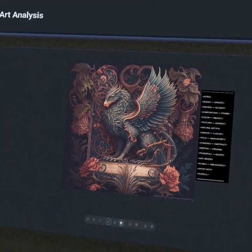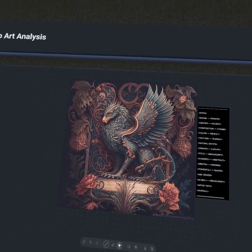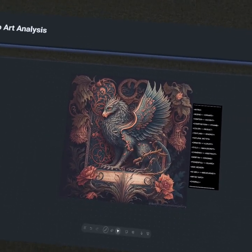Hey everyone, welcome back to Apollo Art Analysis. This episode we're studying a piece by the established AI generative artist from the Artificial Inspiration Gallery. We're really going to be investigating what it means to discover a mythological beast once lost to the passage of time. So let's jump right into it.